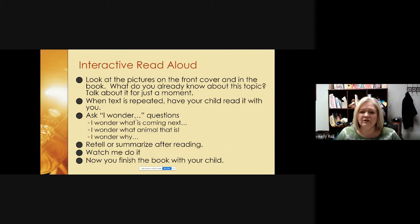When you're reading with your child, if the text is repeated, have your child read it with you. You might even stop reading it and let your child read it for you instead of with you. While you're reading, ask your child 'I wonder' questions — I wonder what's coming next, I wonder what animal that is, I wonder why that character did that. These questions help your child build the habit of thinking about what they're reading while they read.